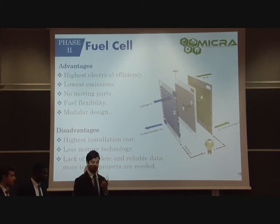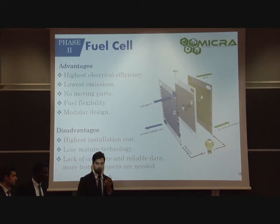Fuel cells can be fueled not only by hydrogen but also by natural gas, and for their modular design, the power range can be easily adapted. They share the same disadvantages as the Stirling engines in terms of high current costs, but as mentioned, improvements and cost reductions are expected in the future.